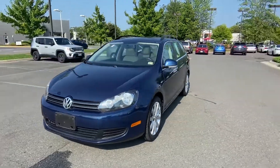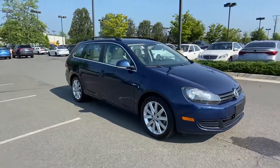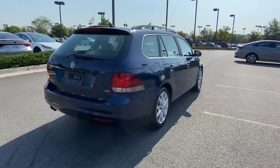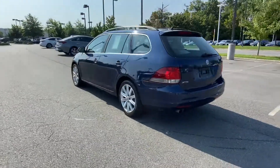2014 Volkswagen Jetta Sportwagon with less than 57,000 miles on the odometer. This sedan combines safety and comfort with style and performance. Experience the difference with these exceptional built-in comfort and convenience features.